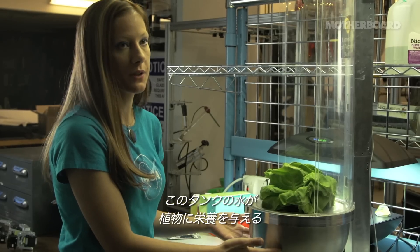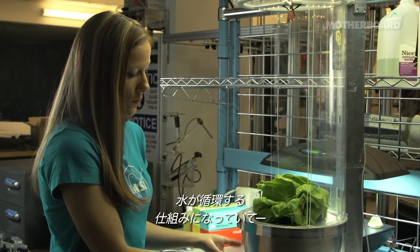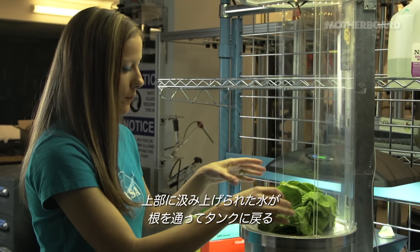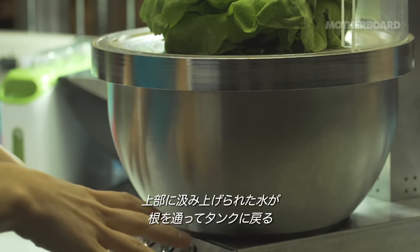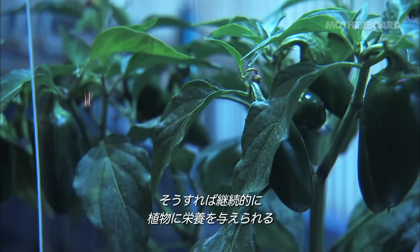We have a water reservoir that has the nutrients for the plants. The water is recycled — it's pumped up, dripped onto the top, and flows back down along the roots into the root zone and cycles back into the reservoir. That's how we continually cycle the nutrients for the plant.